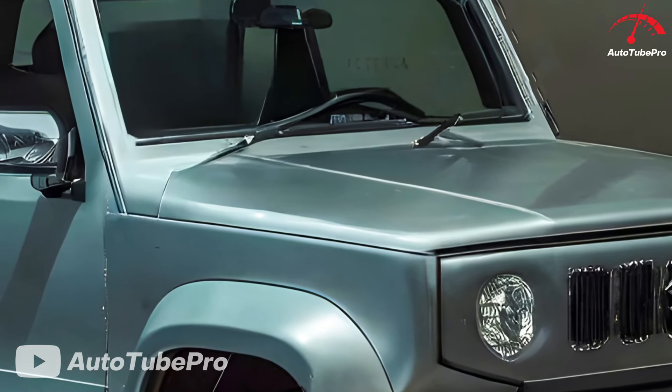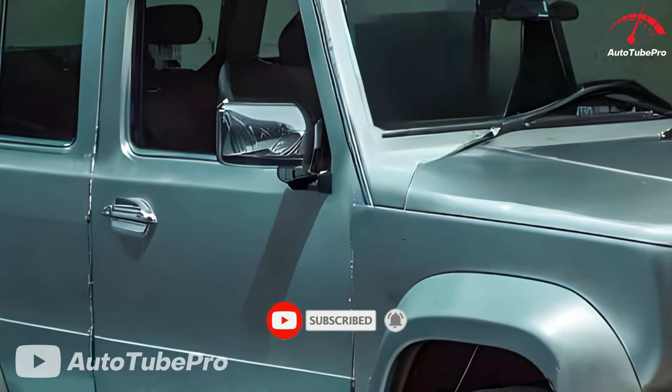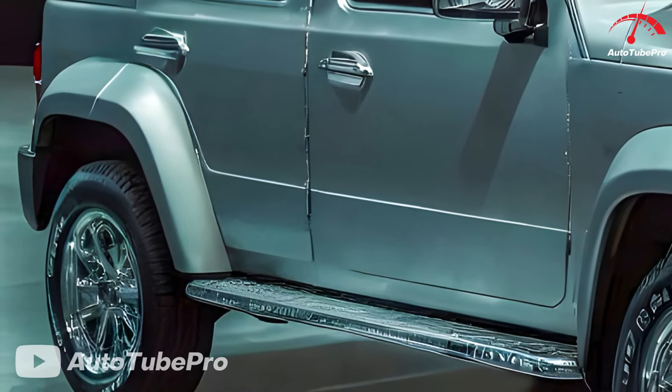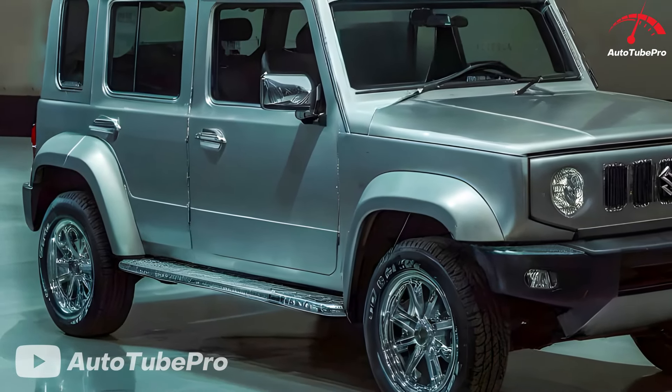The big question is when will the 2025 Suzuki Jimny Sierra Hybrid be launched in the American market. It is expected to hit the market after 2024, possibly even before 2025. Although the exact price is not yet known, early estimates suggest it could be around $25,000.